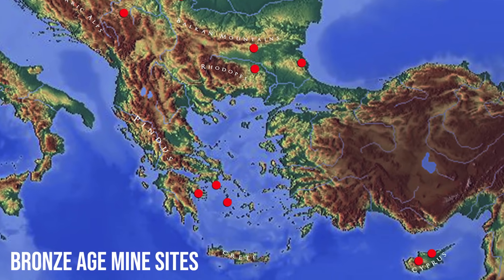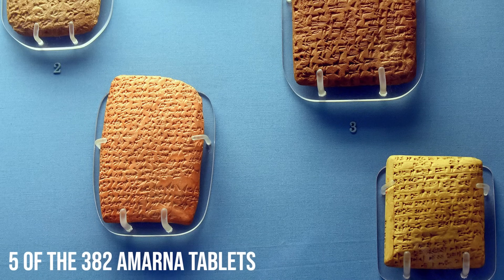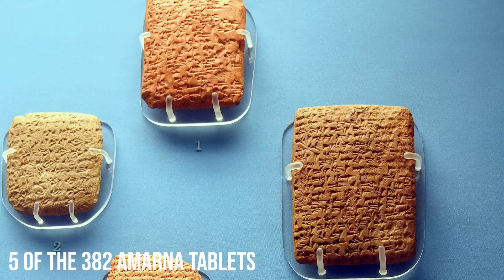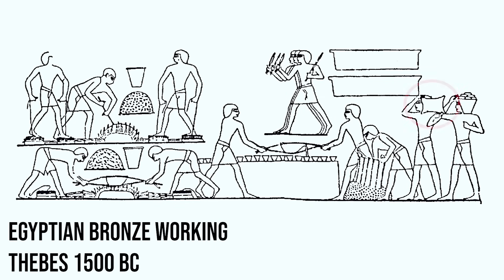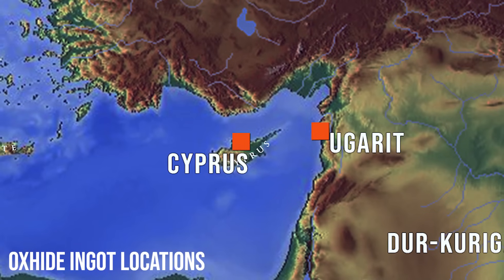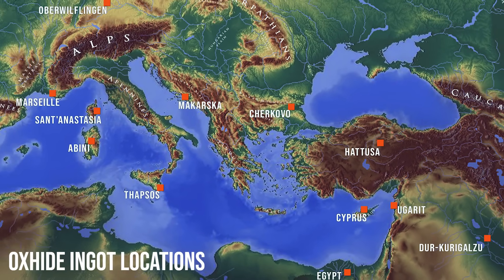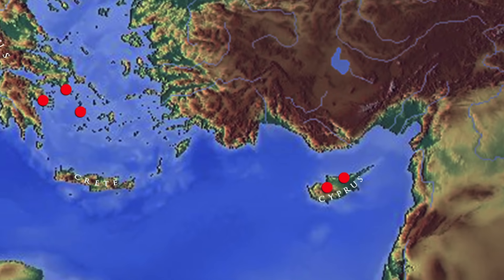Evidence for the scale of mining also comes from eight letters from Alashia, a Bronze Age kingdom on Cyprus, found in the archives of Amarna in Egypt, dating to the mid-14th century BC. These tablets say that 897 ingots of copper — between 24 to 27 tons — have been sent to Egypt. That's just the exports from one kingdom on Cyprus sent to Egypt over a period of 30 years or less. Ox-hide ingots from Cyprus have also been found as far east as a Mesopotamian city near modern Baghdad, as far west as Marseille, as far north as Germany, and as far south as the Nile Delta.